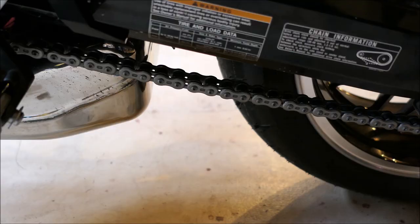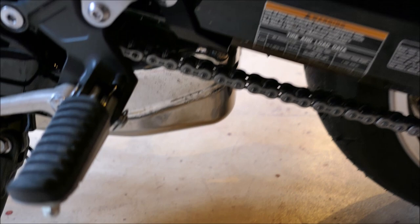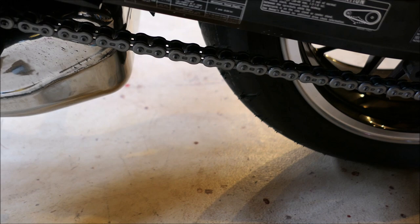Let me mention something real quick before I forget — check out this chain slack. 85 miles and it is loose. Anytime you get a new motorcycle or a new chain they're going to stretch real quick for the first few miles, and then after that they'll stretch very, very slowly.